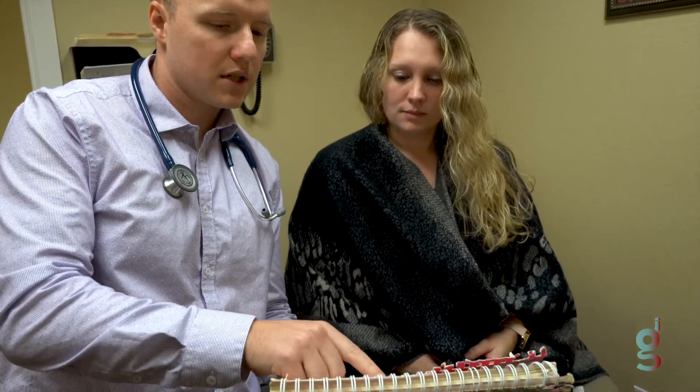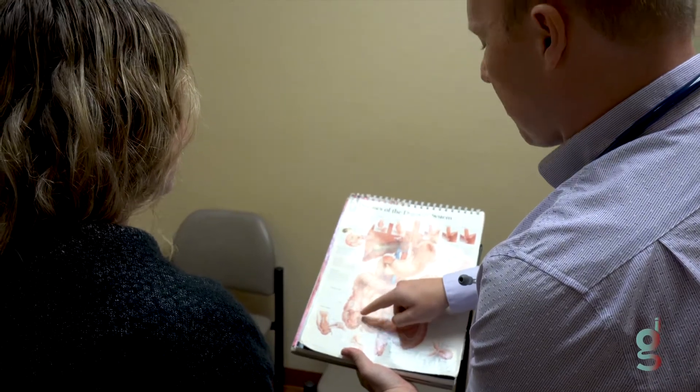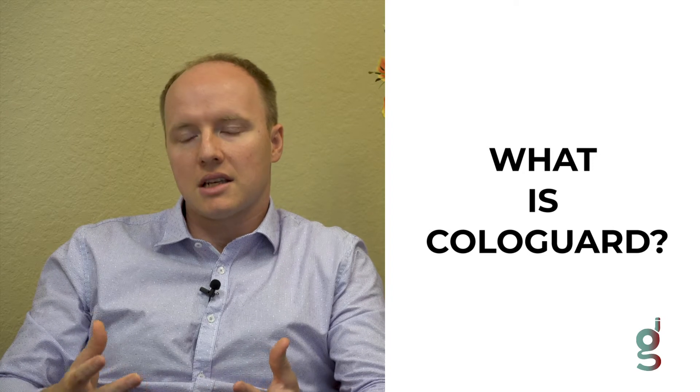I'm Brian Fritz. I'm a nurse practitioner here at GI Associates of Southwest Florida. I'm here today to talk about ColoGuard. It's a test that's been on the market for a few years now, and some of you might have been exposed to it or had friends that got exposed to it. It's a box test that gets mailed to your house and you mail it back to the company.